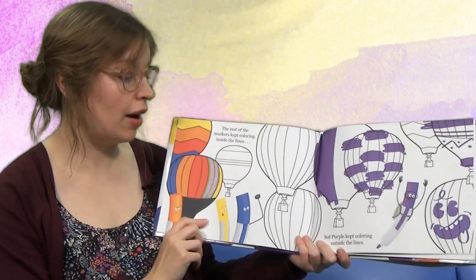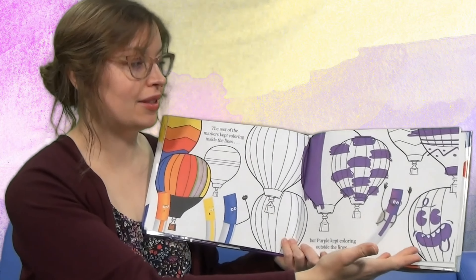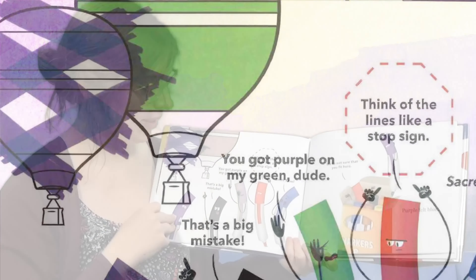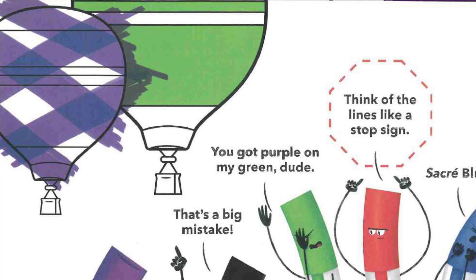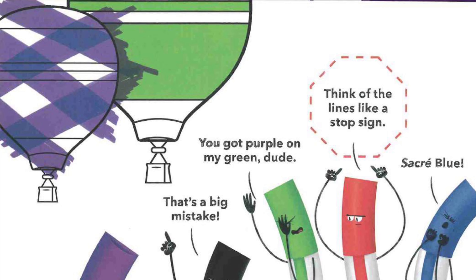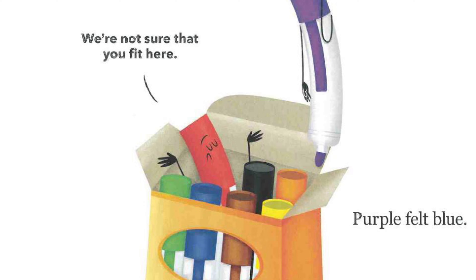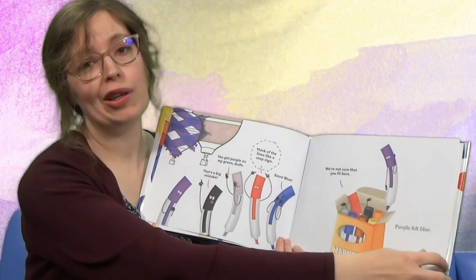The rest of the markers kept coloring inside the lines, but purple kept coloring outside the lines. Look, he gave that balloon a funny face. Black says, 'That's a big mistake.' Green says, 'You got purple on my green, dude.' Red says, 'Think of the lines like a stop sign.' And blue says, 'I'm stuck like blue.' So all the markers go back into their pack. 'We're not quite sure you fit here, purple.' And that made purple feel blue.